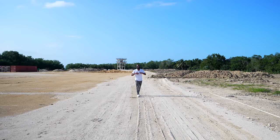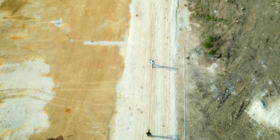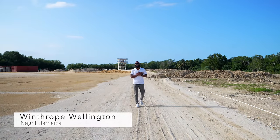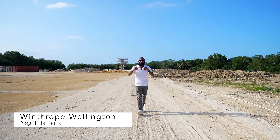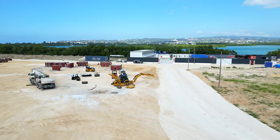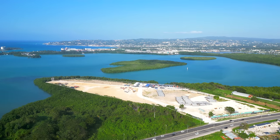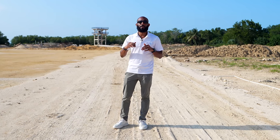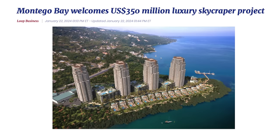Hello, Throppers, and welcome back to another real estate video. These are my favorite to make, and if this is your first time visiting, a special welcome to you. My name is Winthrop Wellington and here on my channel I help you invest and move to Jamaica. Today we are at a special one — one that has never been done in Jamaica before. We are at The Pinnacle in Montego Bay, and if you haven't heard about this development, it is one for the record books.